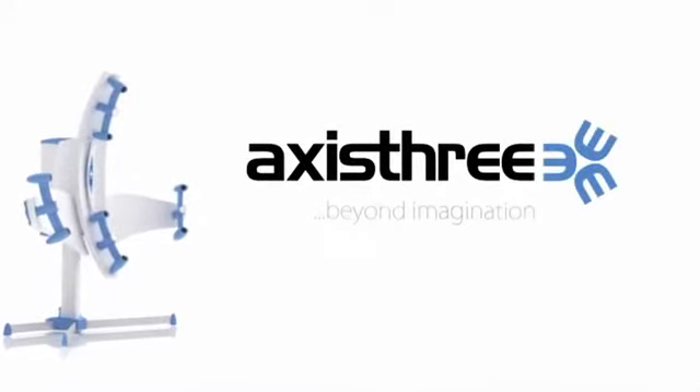Find a surgeon using Axis 3 and see the new you at Axis3.com today.